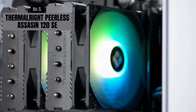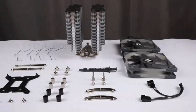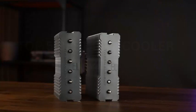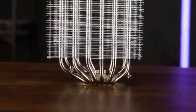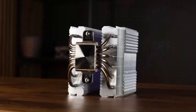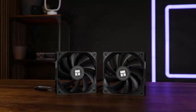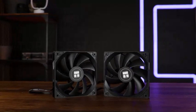Number 5: Thermalright Peerless Assassin 120 SE. The Thermalright Peerless Assassin 120 SE is a high-performance dual-tower CPU cooler designed for gamers and PC enthusiasts seeking excellent thermal management and quiet operation. Equipped with six high-performance heat pipes and a dense fin array, it ensures efficient heat dissipation even under heavy workloads. The cooler comes with dual 120mm PWM fans, optimized for high airflow and low noise levels, making it an ideal choice for those who prioritize a silent yet powerful cooling solution.